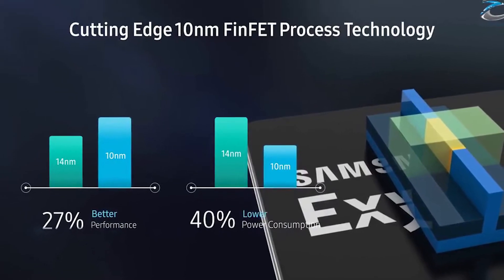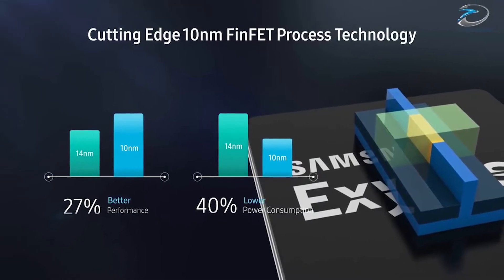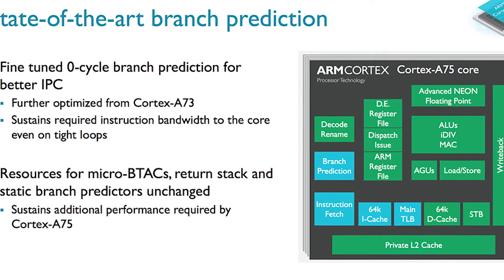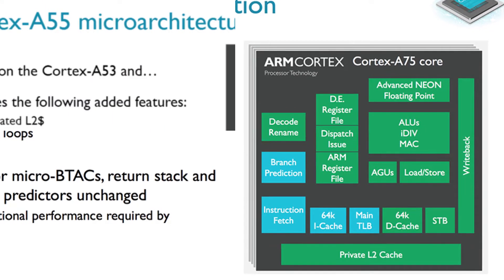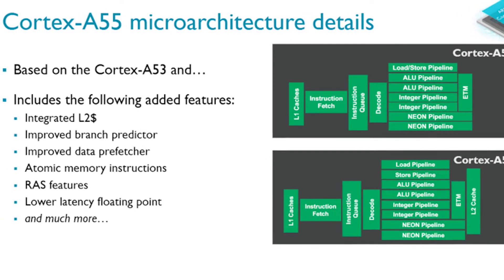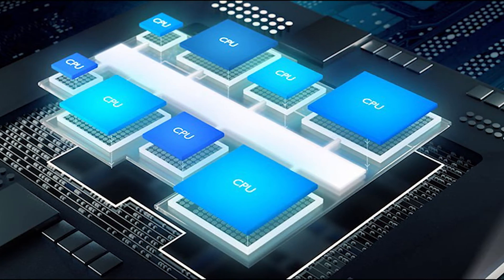The Exynos 9810 was announced last week, built on Samsung's 2nd generation 10nm FinFET process with 3rd generation custom CPU cores. It has 4 high-performance custom cores clocked up to 2.9GHz and 4 ARM Cortex-A55 cores clocked at 1.9GHz. It also uses ARM's DynamIQ technology, announced last year as an improvement to big.LITTLE.